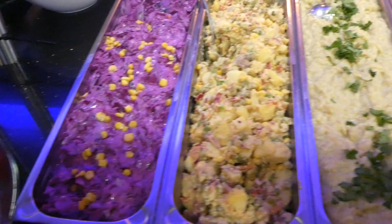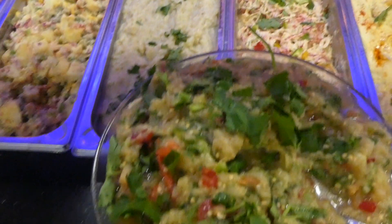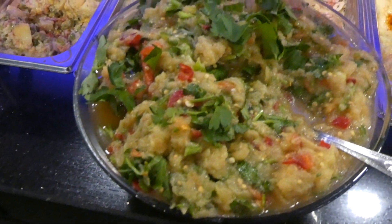You will also find different kinds of dips and salads like hummus, potato salad, chickpea salad and roasted eggplant dips, and many more.